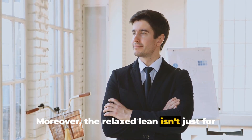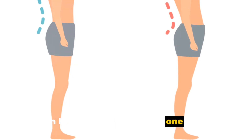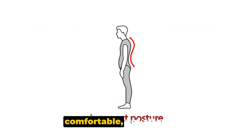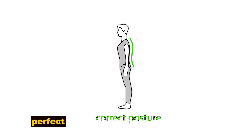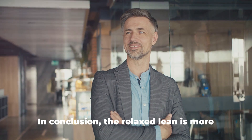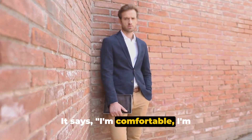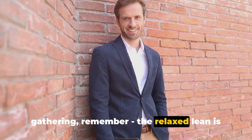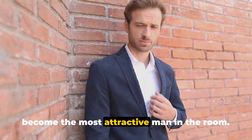Moreover, the relaxed lean isn't just for standing situations — you can incorporate it while sitting too. Lean back in your chair, rest one arm on the table or armrest, and let your other arm rest naturally. This pose communicates that you're comfortable, yet attentive. The relaxed lean is a versatile pose — a perfect blend of coolness and approachability. It says, I'm comfortable, I'm approachable, I'm authentic. So whether you're at a party or a casual gathering, remember the relaxed lean is your friend. Make it part of your body language repertoire, and you might just become the most attractive man in the room.